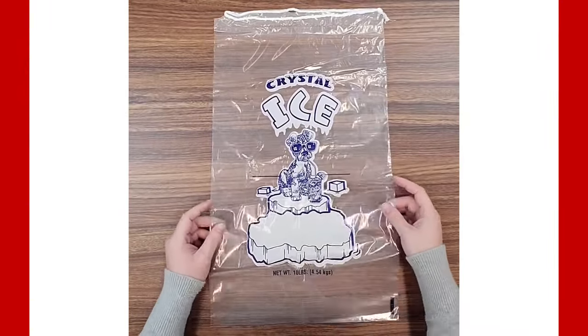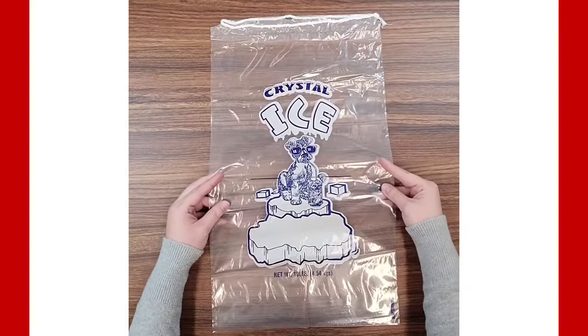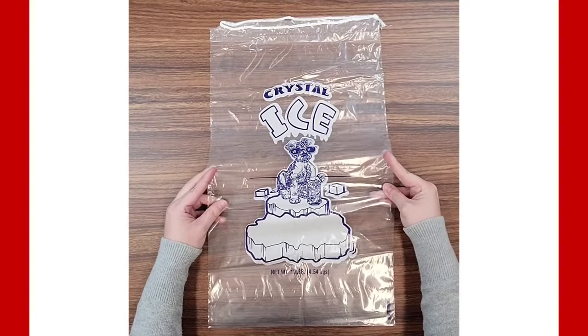Metacillin has been added to the bags to increase their strength for greater holding strength, freezing temperatures, and punctures.